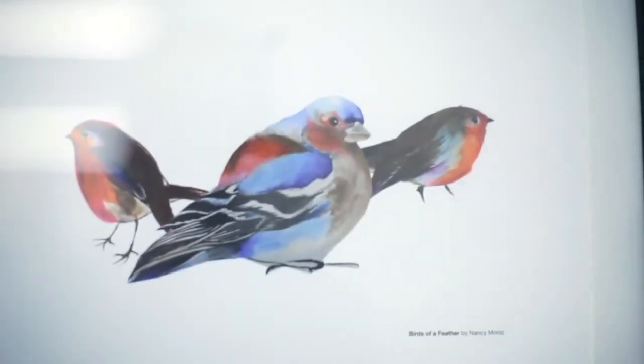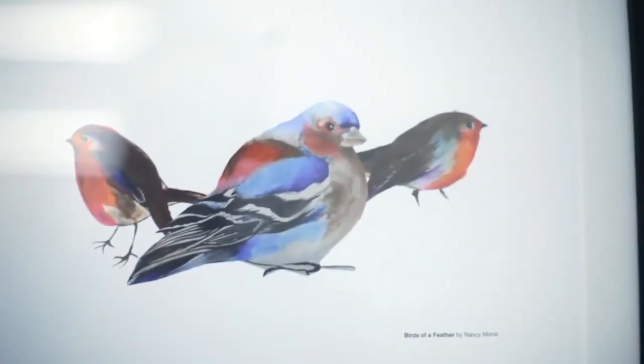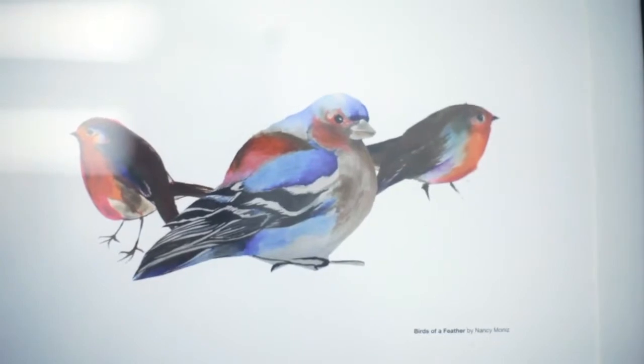My name's Nancy Moniz. I'm a graphic designer and I like to also do illustrations and paintings of mainly birds. And I'm so thrilled to be here, it's just a nice evening.